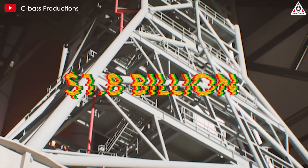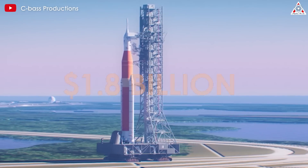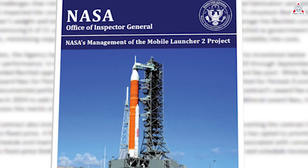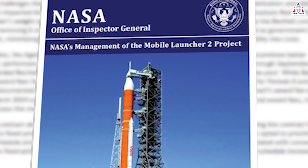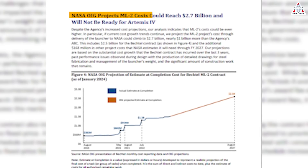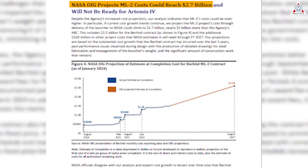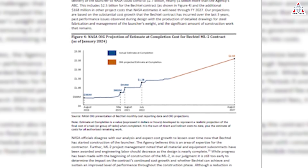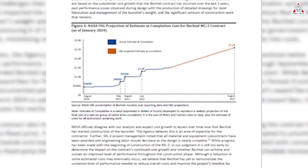NASA estimates it will cost up to $1.8 billion and won't get done until 2027. According to a new, rather harsh report from NASA's OIG, this tower could end up being a lot more expensive than initially expected. The office predicts that the total cost could reach $2.7 billion, a bewildering figure that could significantly undermine NASA's ongoing efforts to establish a more permanent presence on and around the moon.